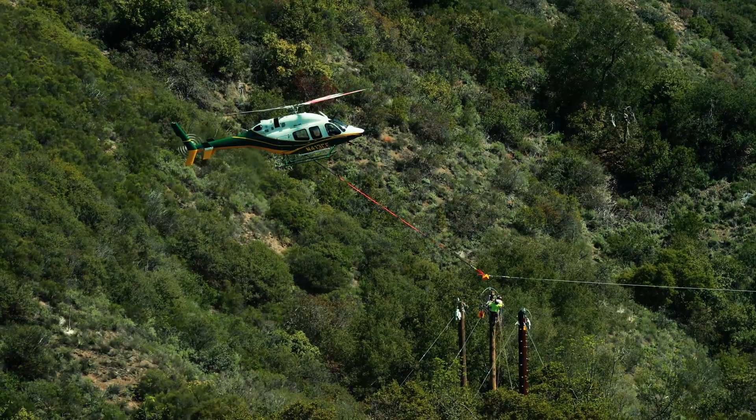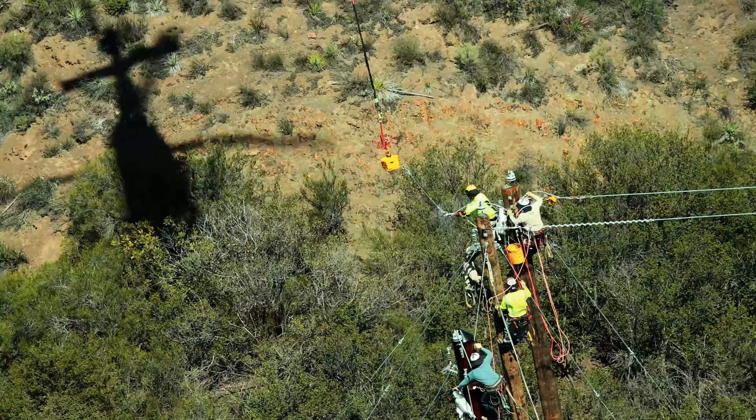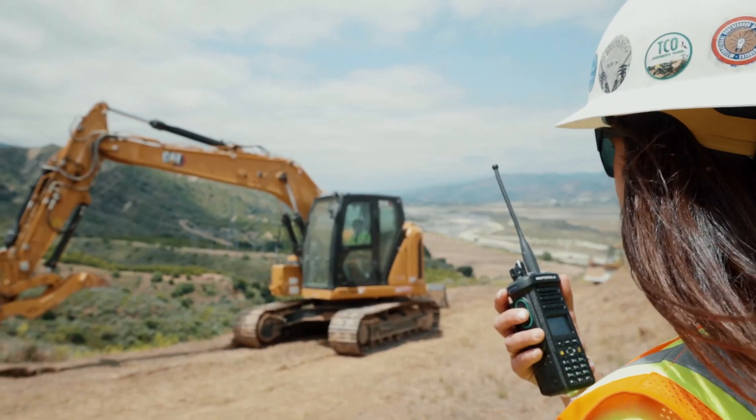With overhead wire we can traverse mountains with wire. We can't do the same thing when we're doing stuff underground — we have to stick to roadways or build new roadways to go through.